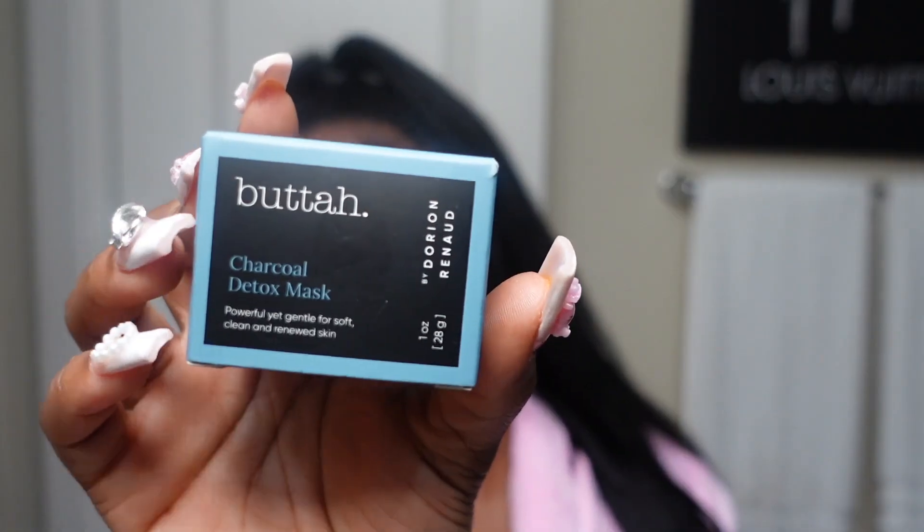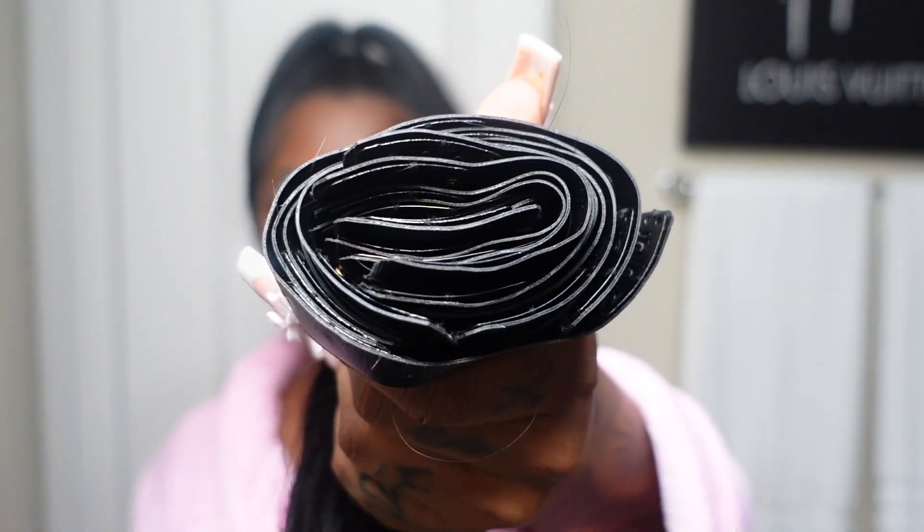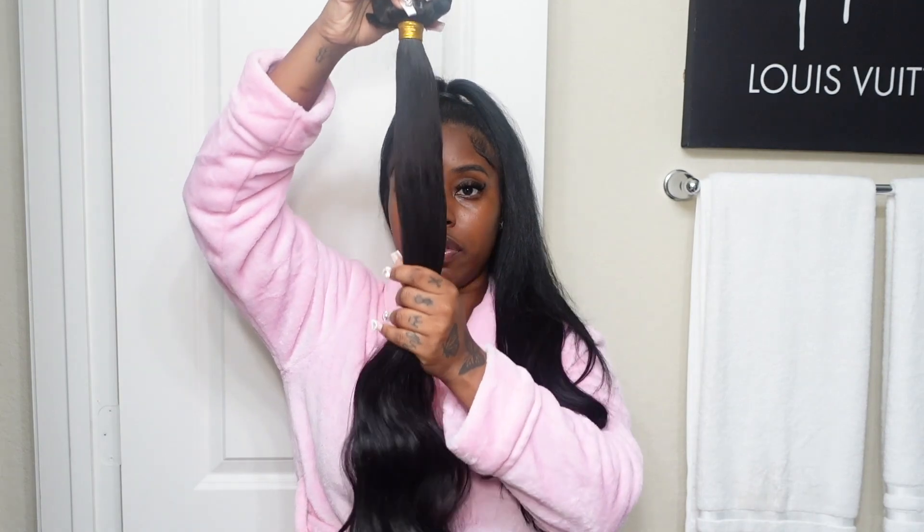Right now I'm about to put on this mask I bought a while ago — it's the butter charcoal mask. I'm going to put this on before I go to bed. I decided I'm going to do my hair in the morning. These are the 30-inch clips — yes ma'am! This texture is body wave. Look how long they are!